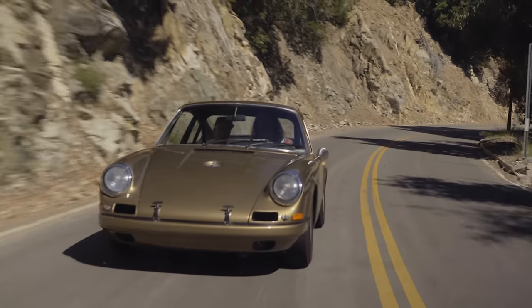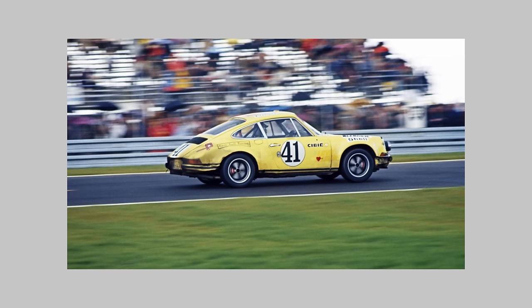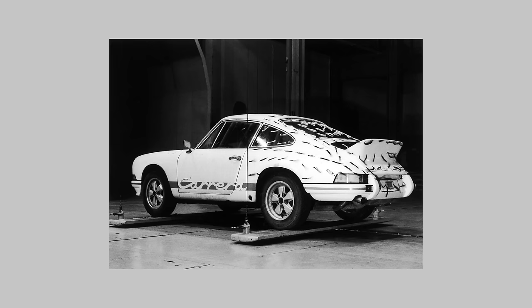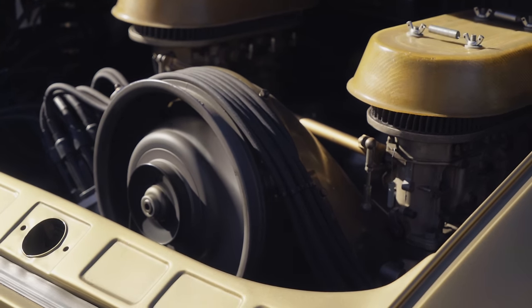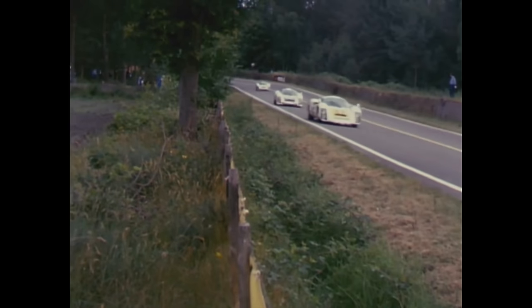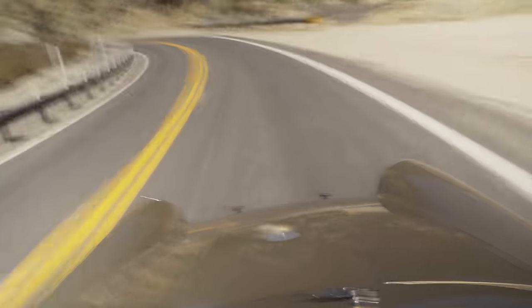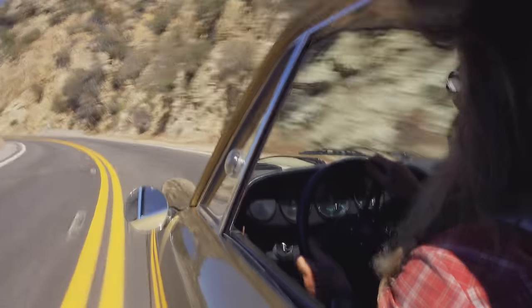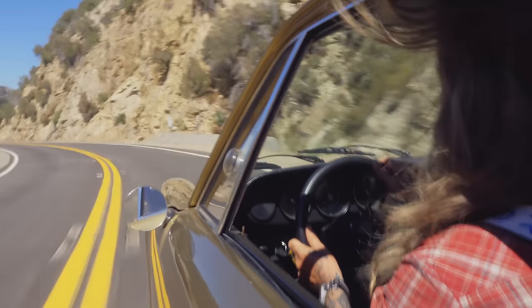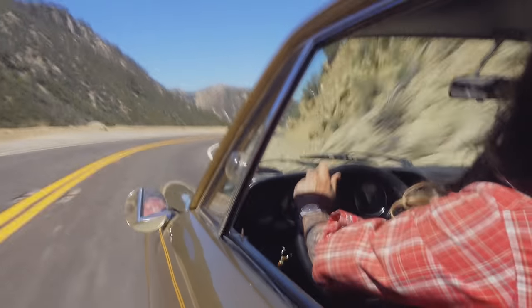Four prototypes and 20 customer cars were built in 1967, and the R paved the way for the T, RST, and RS that followed. Powered by the 210 horsepower two-liter flat-six from the Carrera 906, the R was a screamer that revved to almost 10,000 RPM. Conceived as a race car, the R never quite reached its full potential.